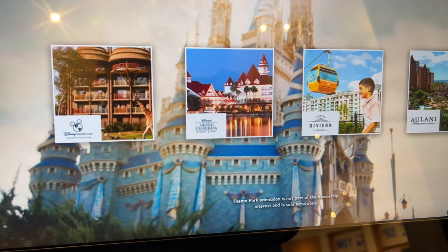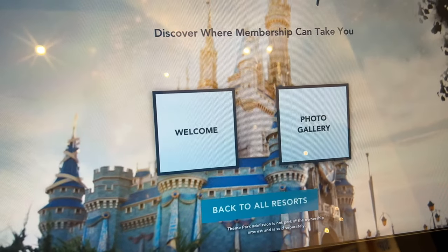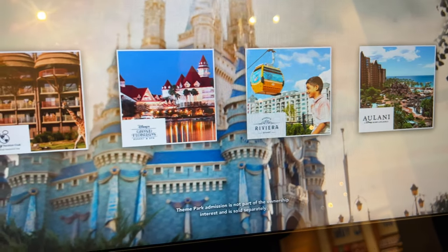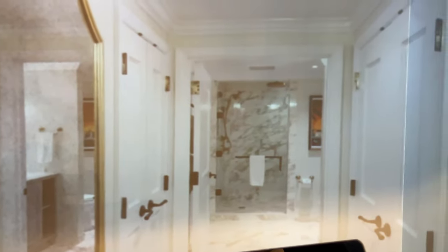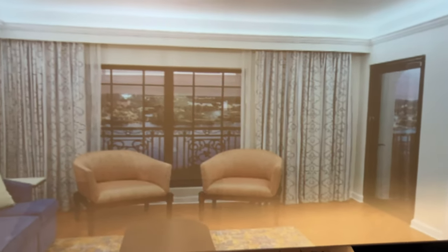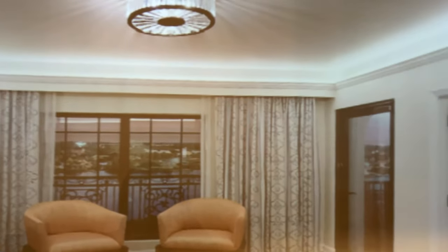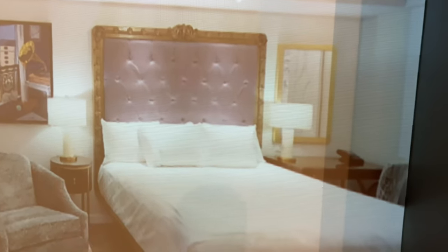They have the Riviera and Aulani — that's Hawaii — which is really cool, and one over at Animal Kingdom. That one doesn't have a virtual tour, just a photo gallery. I like the Riviera; you start down low and look up. In person it might not give the full illusion, but on camera it really feels like you're there. It's almost like a 360 experience going right into the actual bedroom itself.